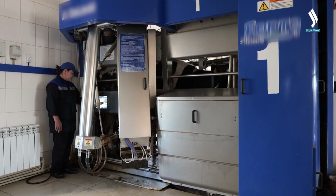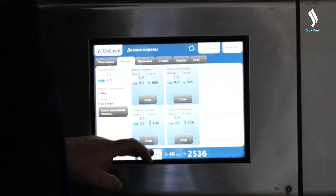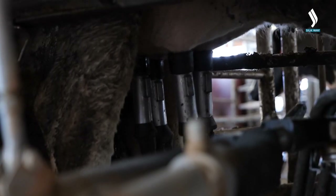A modern farm is equipped with the most advanced technology. Special equipment is used to feed and milk cows. At the same time, the computer strictly monitors which cow should be milked and when. If the time has not come yet, then the cow is sent to generate milk.